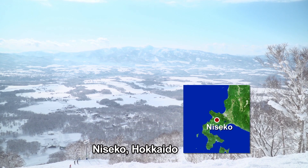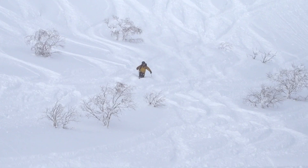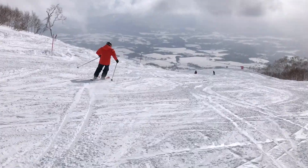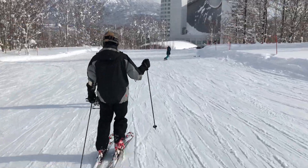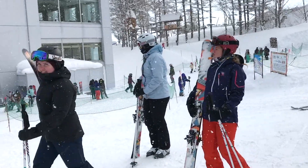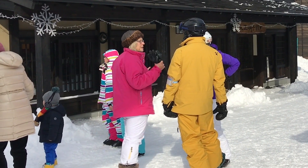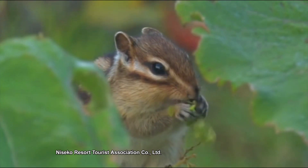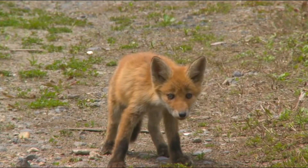Niseko in Hokkaido has some of Japan's heaviest snowfall. The superb quality of this powder snow has made it one of the world's great ski resorts. A small town of just 5,000 people, each winter Niseko attracts over 1.7 million visitors. Because the tourists come for the natural beauty of its landscape, Niseko is heavily committed to looking after the environment.